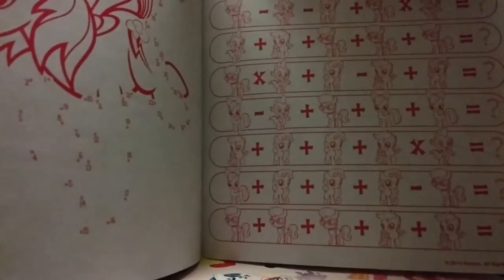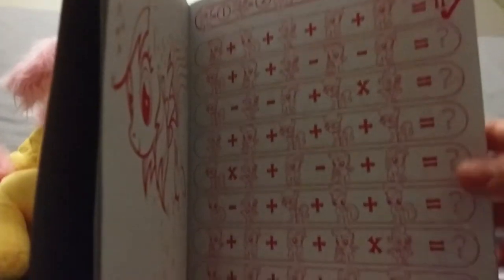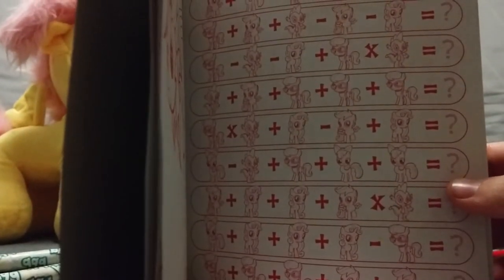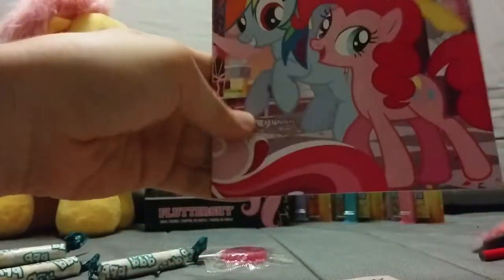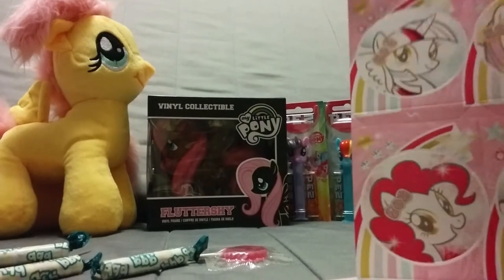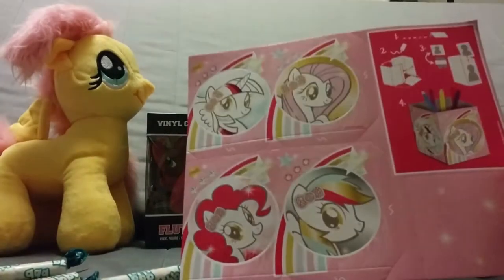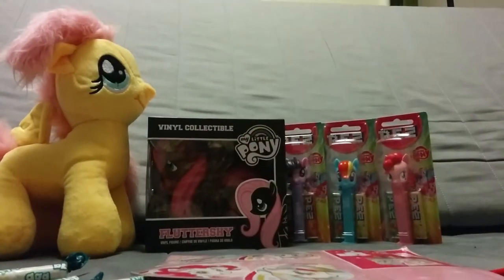The maths game seems to be quite hard - oh no no, they already gave the answers at the top! You replace the pony with a number and sum it up. And there's more in it - oh this is cute, you can make a little pencil box if you like.